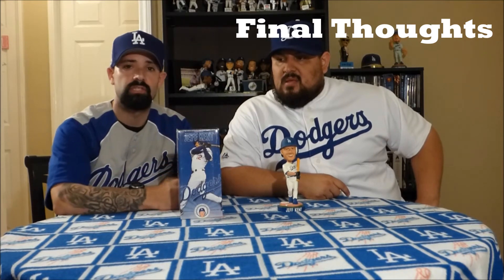Final thoughts: it's a really cool bobblehead considering they did a good job with the likeness. A little disappointed with the detail and the pose not really matching the front of the box. But all in all it's a cool bobblehead because Jeff Kent was a good Dodger for us.